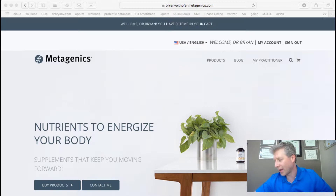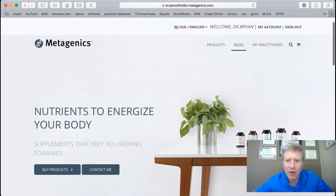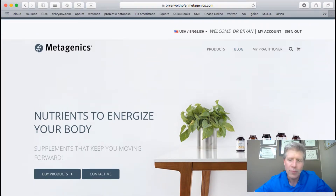I'm going to show you exactly the products I like to use. This company is called Metagenics. They've been around for decades — a good, solid company. I like them for their quality, reliability, and the research they put behind their products. That is number one.